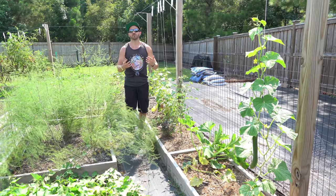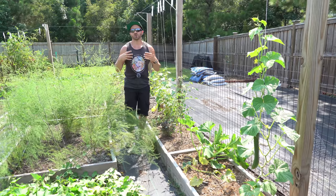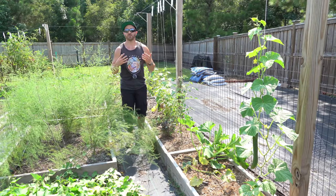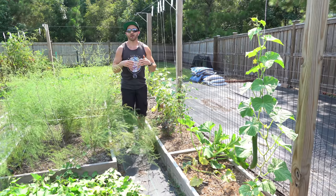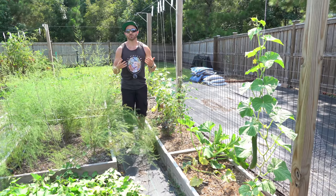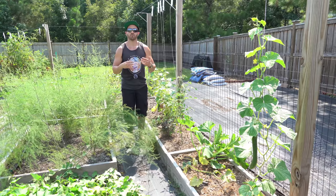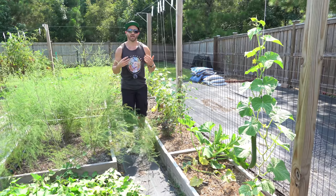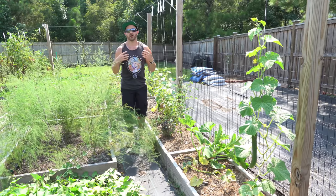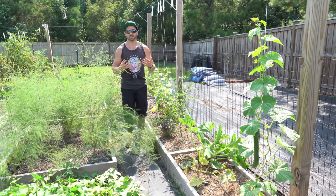Cucumbers are ravenous feeders when they're producing heavily, so fertilize about every seven to ten days with a couple handfuls of an organic 5-5-5 fertilizer and a drink of something soluble like organic Alaska fish emulsion, then mix in something like Miracle-Gro Tomato or Miracle-Gro Bloom Booster. Or if you want to keep it completely organic, you can use an organic soluble bloom booster like Alaska More Bloom. This will help keep the production going later into the season.